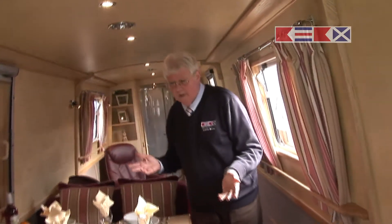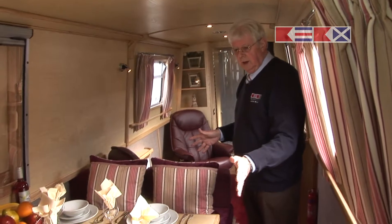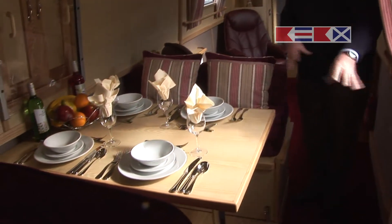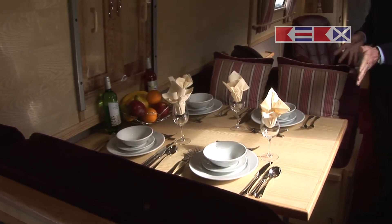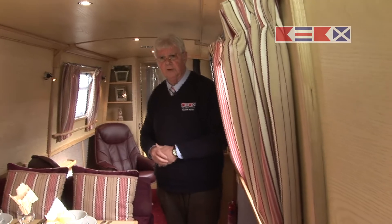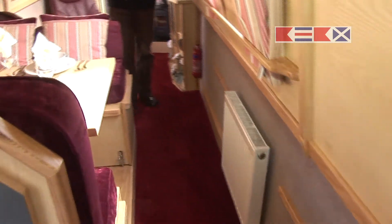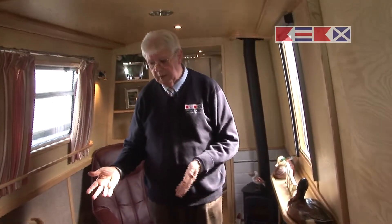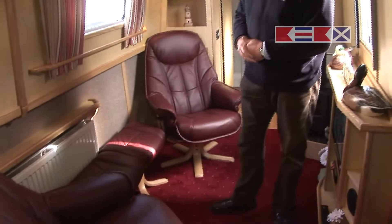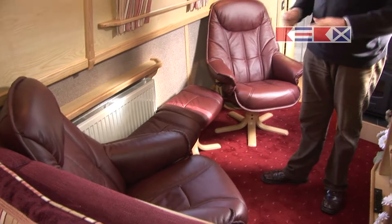Moving through, we've got the dinette area, which converts to either a double bed or two single beds, giving you a twin bed facility. So with a fixed double, it's a fixed double plus a double or two singles. It's got Webasto diesel central heating throughout the boat, and moving through into the saloon, it's got the added comfort of Wilson's recliner leather oxblood armchairs, complete with footstools for those relaxing evenings after a long day cruising.